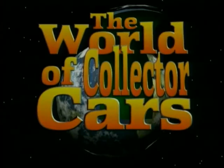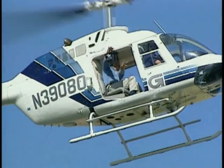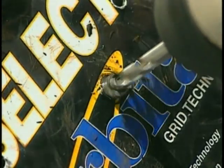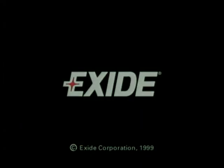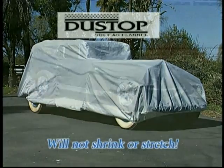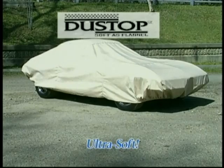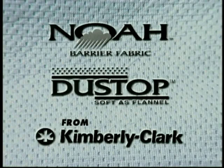World of Collector Cars is made possible in part by the new Exide Orbital maintenance-free battery — dropped, dragged, and drilled to prove it's tough enough for anything and perfect for your collector car. Also, Kimberly Clark, makers of NOAA and new Dustop Soft as Flannel fabric, featuring incredible softness and breathability plus four layers of protection for your pride and joy.